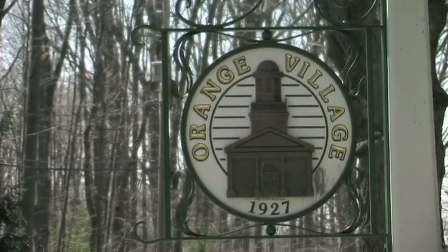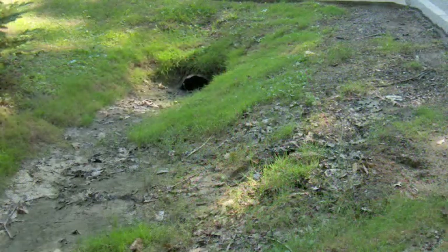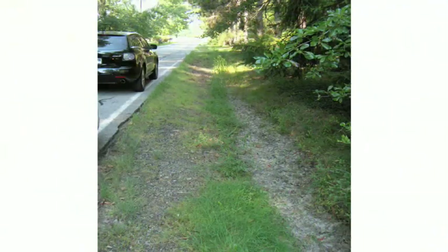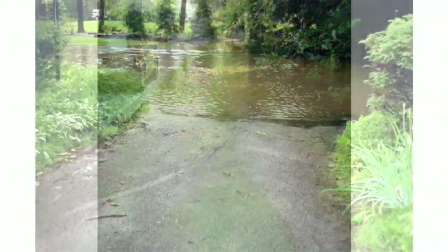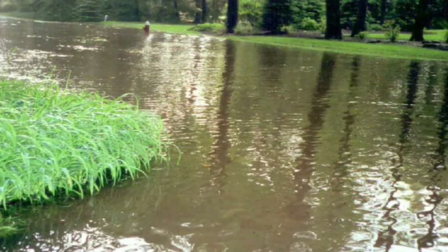The Sturmcrest Stormwater Project basically came about because of repeated flooding up and down Sturmcrest. We take quite a bit of water coming out of Moreland Hills and through the backlands of these people's property, generally flooding out the roadway because the outlet channels were very shallow with no slope to them, so basically the water had nowhere to go.